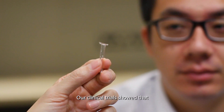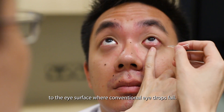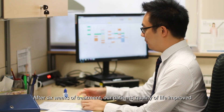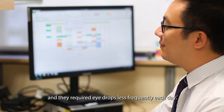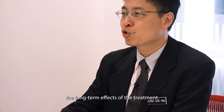Our clinical trials showed that this plasma treatment is effective in repairing damage to the eye surface where conventional eye drops fail. After six weeks of treatment, our patients' quality of life improved and they required eye drops less frequently each day. We are continuing the studies to examine the long-term effects of the treatment.